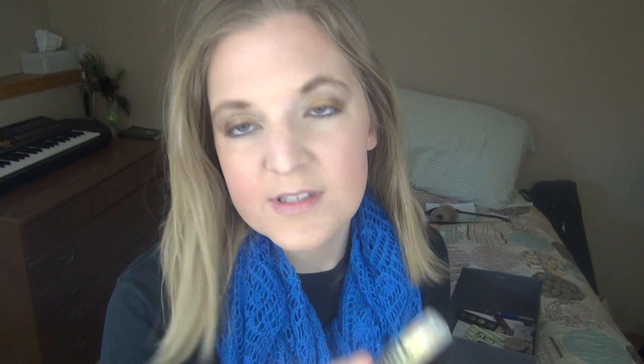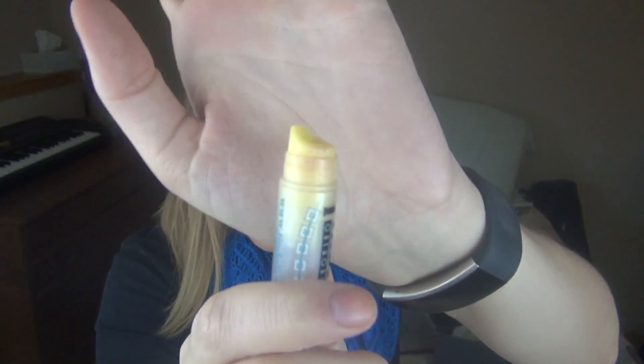The next thing is a lip balm I'm still working on — I'm trying to use it every day. As you know, I wear lip products down really strangely.